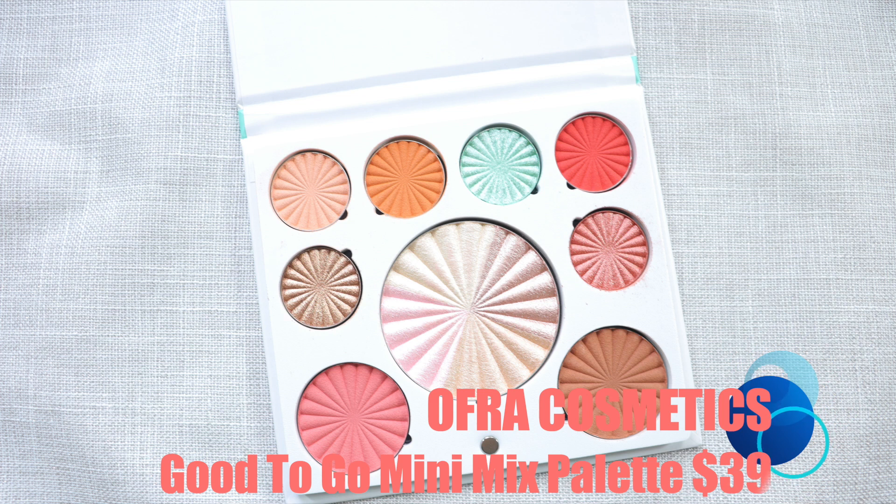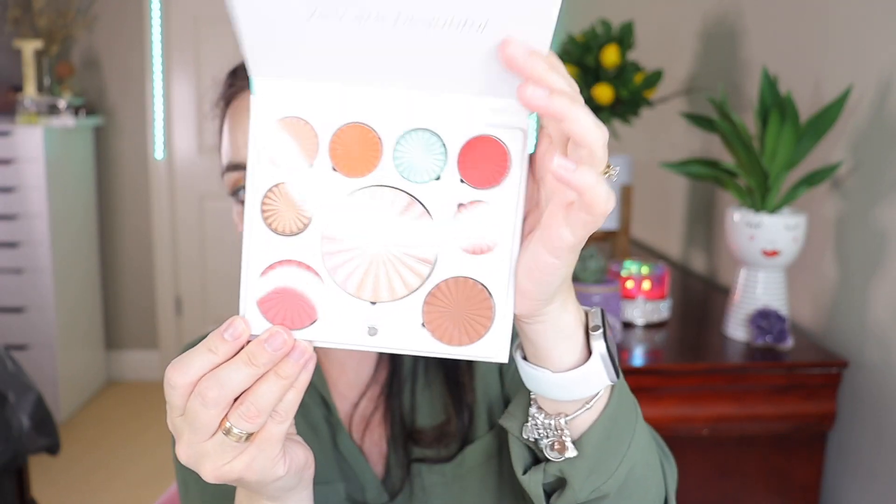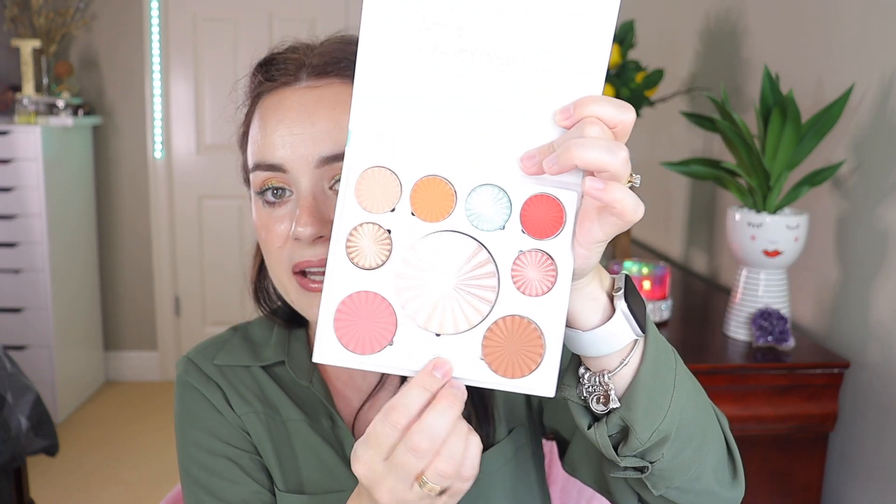I got an Ofra product! Ofra Cosmetics Good to Glow mini mix palette. This creates good-to-glow looks every time in a mini full-face palette of warm shimmers and fresh neutrals, featuring Ofra's best-selling highlighter 'All of the Lights.' This lightweight magnetic and interchangeable palette is the perfect add-on for your makeup bag. Let's open it up — I've always wanted this palette. It comes with a protective cover on top, and it says 'Smile, you're beautiful.'